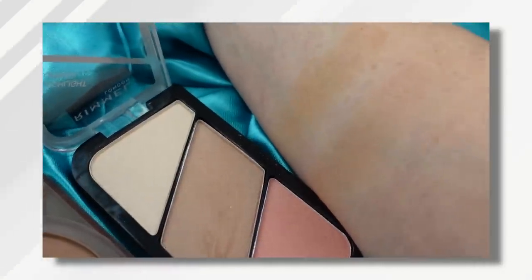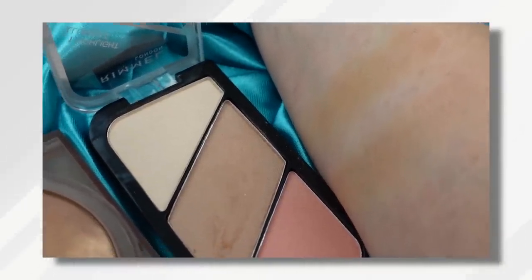This is the Rimmel Shea Coral Glow. The highlighter in here is so soft and beautiful. The bronzer looks a lot like the Huda — it's very buildable, it goes on softly — and then you have a gorgeous blush that looks amazing on mature skin. So you get all three for a very affordable price with a high-end look.